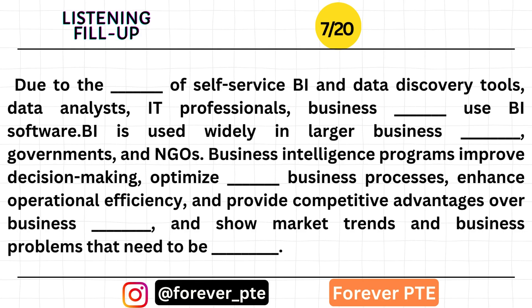Data analysts, IT professionals, and business executives use BI software. BI is used widely in larger business corporations, governments, and NGOs. Business intelligence programs improve decision-making, optimize internal business processes, enhance operational efficiency, provide competitive advantages over business rivals, and show market trends and business problems that need to be solved.